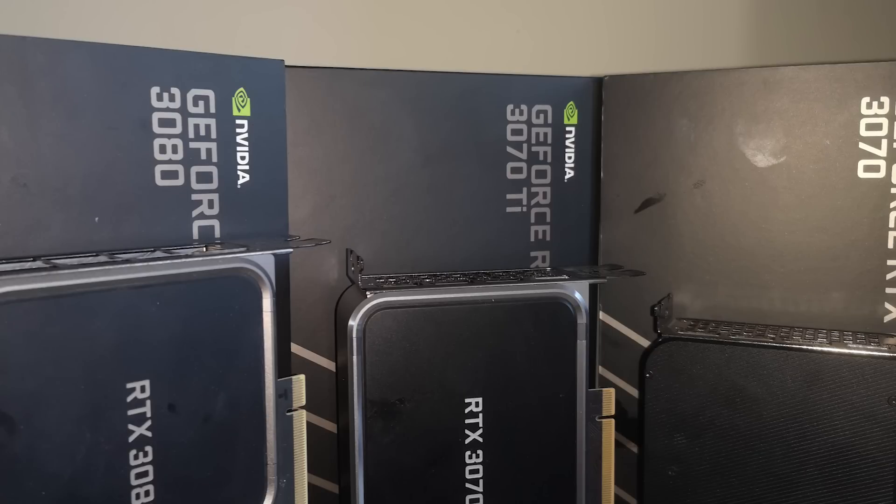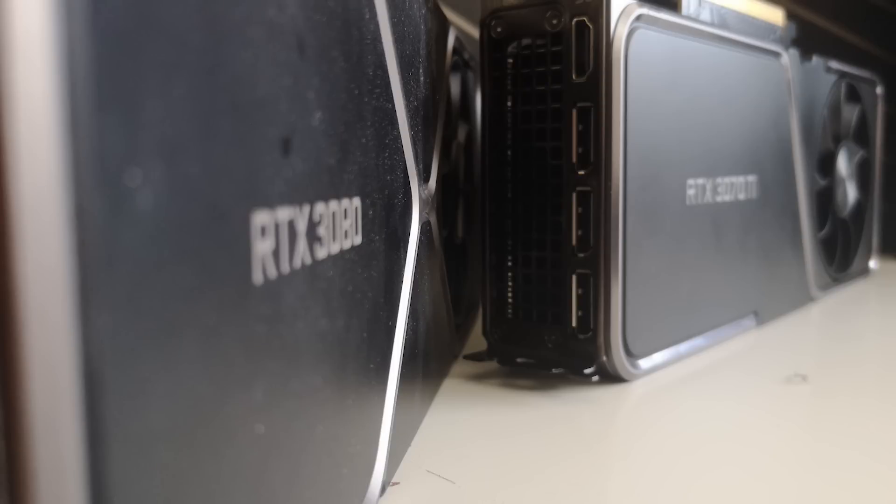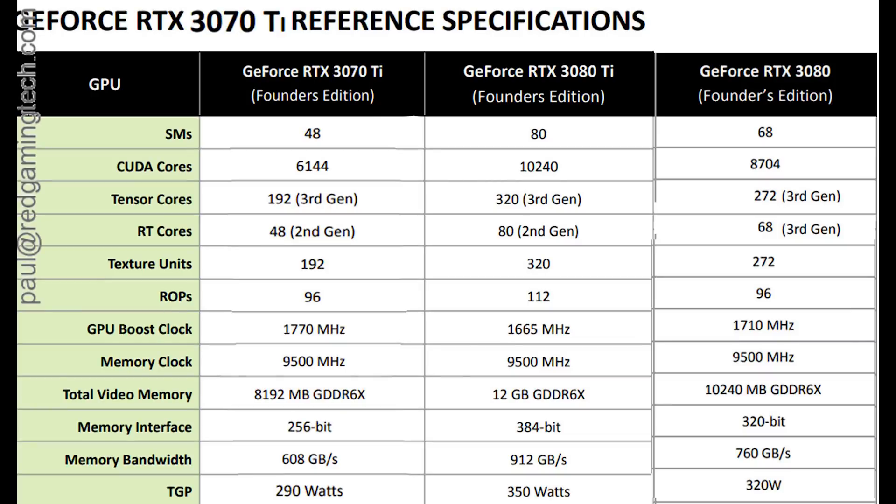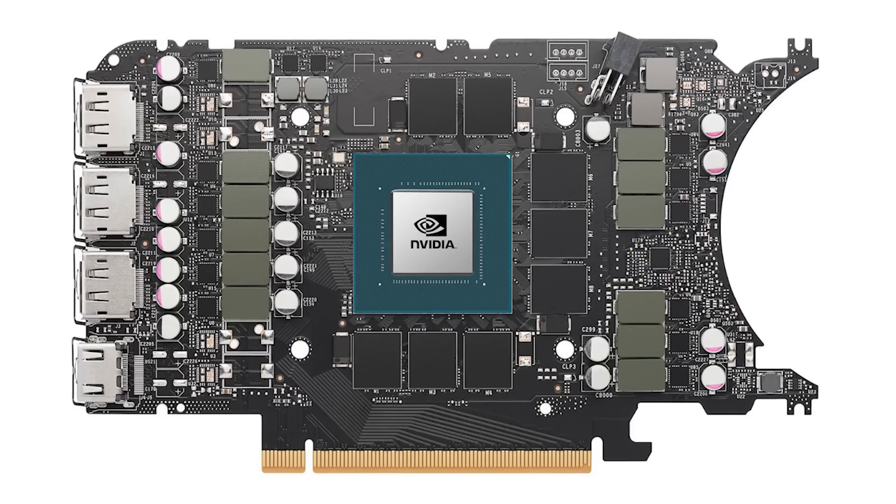The typical NVIDIA configuration of three DisplayPorts and a single HDMI port remains in place. We now see 48 SMs with 8 gigabytes of GDDR6X memory, paired with a 290 watt TDP. The advertised boost frequency is 1770 megahertz, which is quite a bit more than the advertised boost of the RTX 3070. So the takeaway in specs is that the RTX 3070 Ti offers a small additional number of CUDA cores, RT cores, and Tensor cores, but paired with significantly more memory bandwidth.